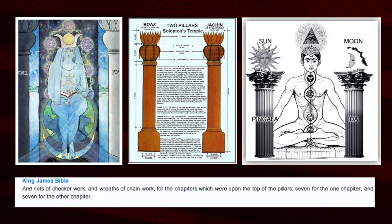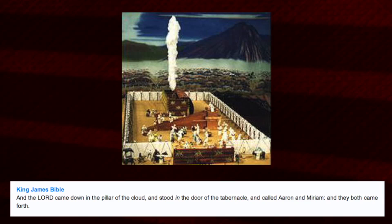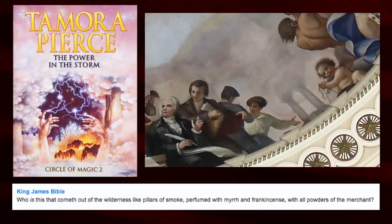Here we have the number seven aligned with pillars, chakras, and checker work: 'nets of checker work and wreaths of chain work for the chapters upon the top of the pillars — seven for one chapter and seven for the other.' And there is talk of an entity coming down the pillar: 'the Lord came down in the pillar of the cloud and stood in the door of the tabernacle.'